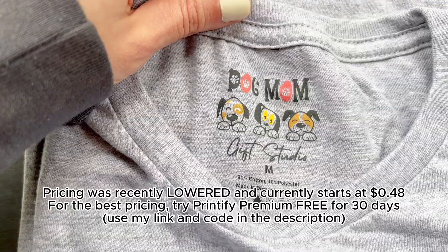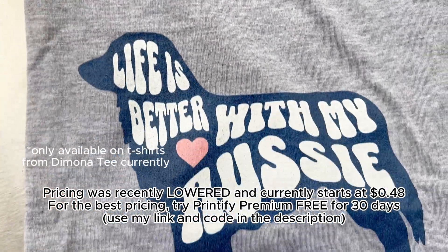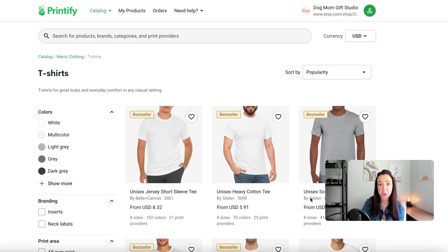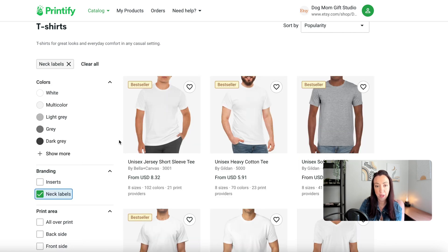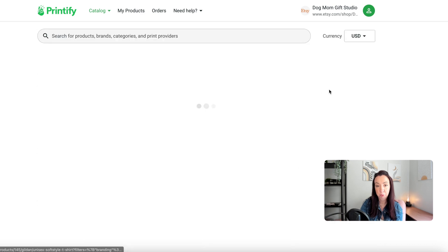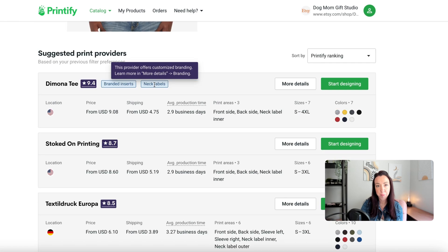One of the primary suppliers of this neck tag functionality is Damona T, which has a very high quality product and wonderful printing quality. If you're not sure which shirts offer neck labels, the easiest way is to go to t-shirts and under branding, search for neck labels to filter. It will show you which products have that available, and pretty much the only provider will be Damona.